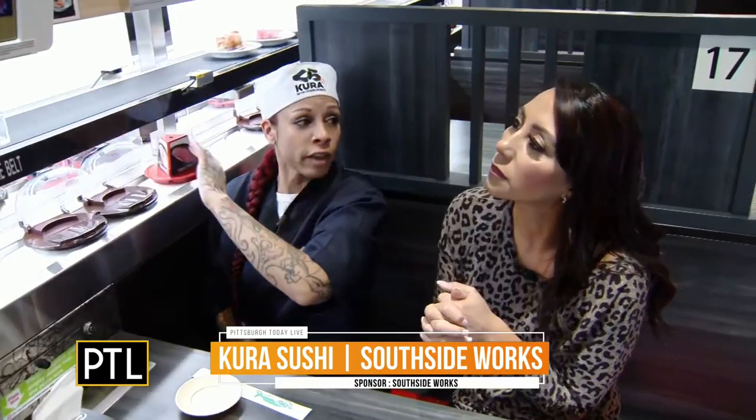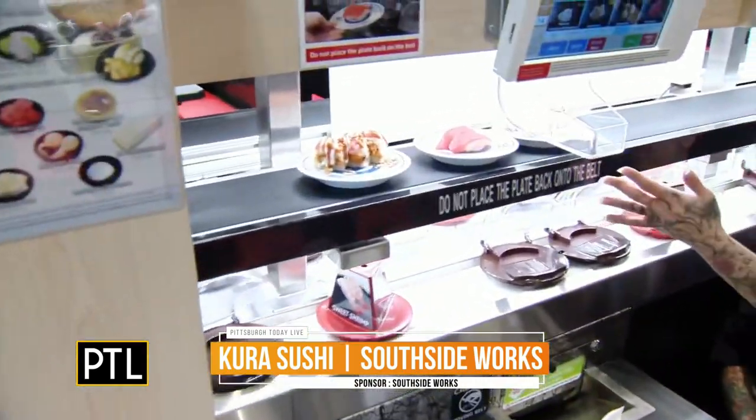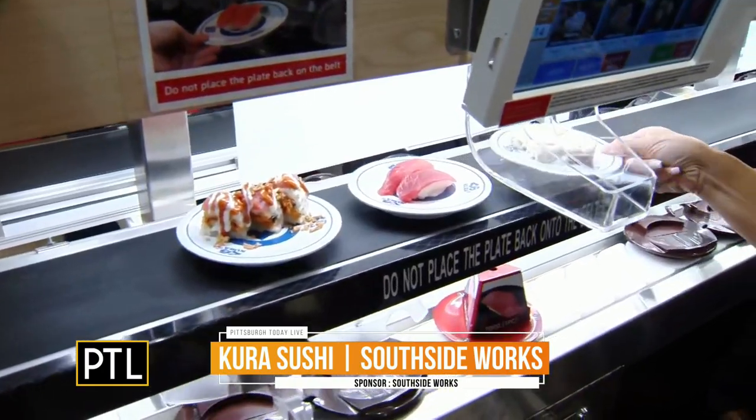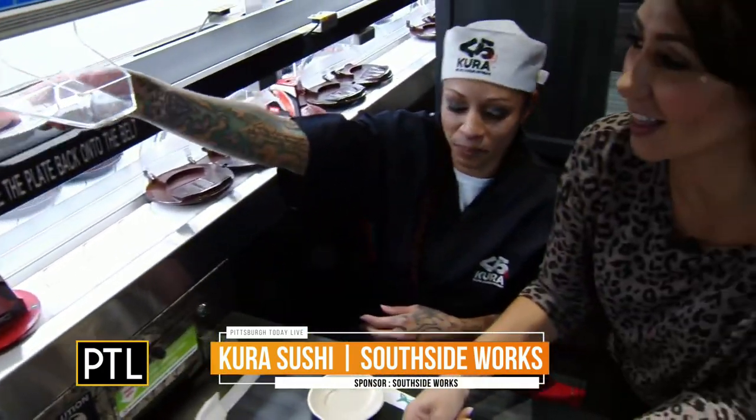The top part is for whatever you personally order off of the tablet — it will be made in the back and delivered right to your table. Like that! So is this ours? Man, that was super fast. Look at this.